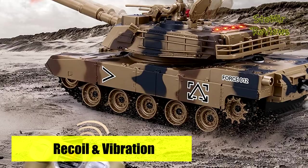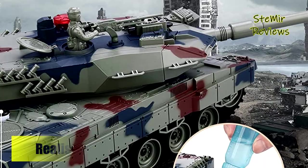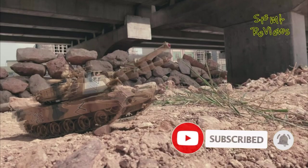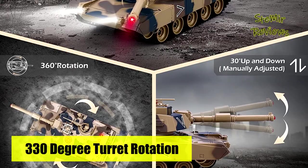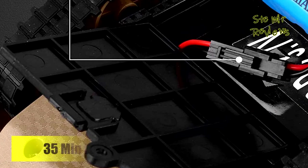Bright LED lights help to search for the enemy's tracks, leaving the enemy nowhere to hide. The army toys can rotate 360 degrees in place, plus a 350-degree rotating turret and 30-degree manually adjustable barrel, making the attack surface wider to deal with enemy attacks from all directions. A 3.7V 500mAh durable lithium battery provides about 35 minutes of game time per RC vehicle. The crawler design ensures the toy can adapt to various terrains and climb slopes up to 45 degrees.